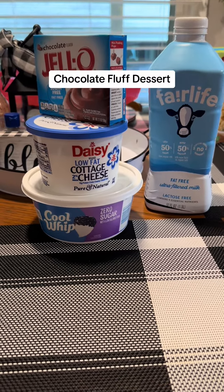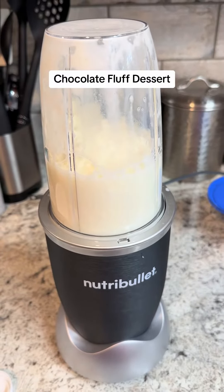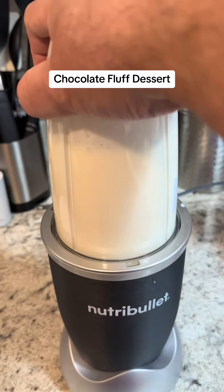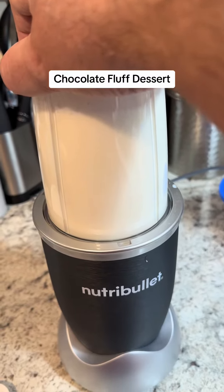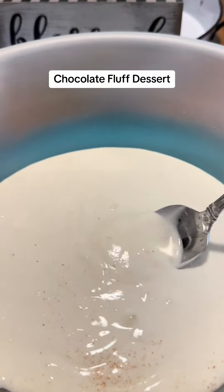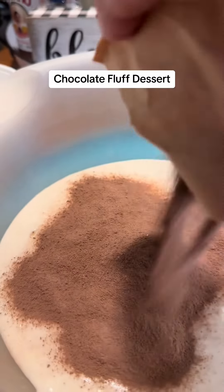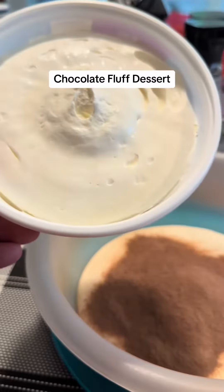I'll start putting this together and show you the process as I go through it, then give you the macros. I went ahead and added 1½ cups of the Fairlife fat-free ultra-filtered milk to the 16 ounces of cottage cheese and blended that. After blending, the cottage cheese came out to a nice smooth consistency. I'm going to add my package of Jello sugar-free chocolate pudding, stir in the Cool Whip, and then we'll come back and look at it.